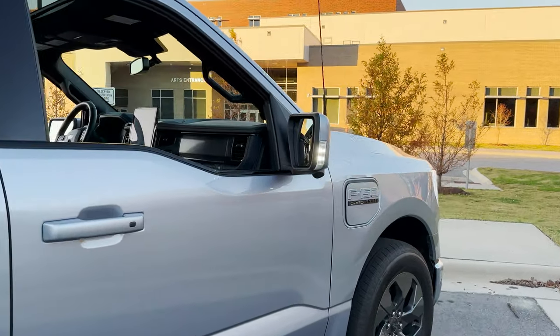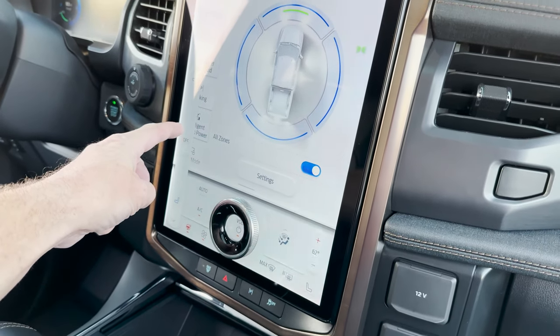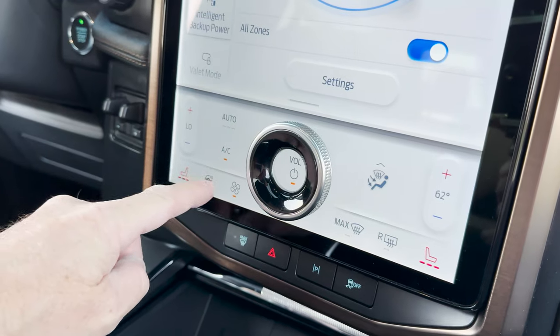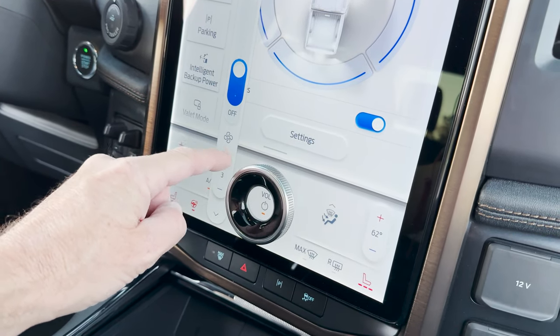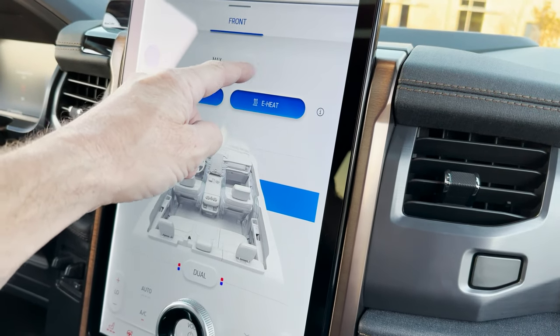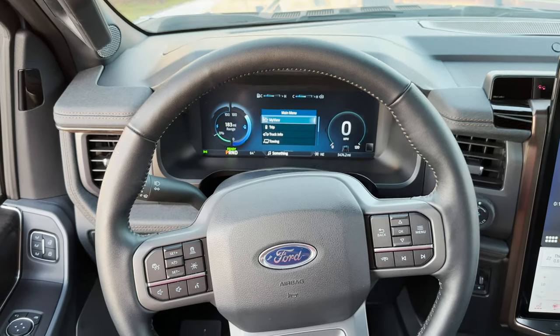In the passenger seat: power passenger seat with lumbar support, and the driver's seat has three memory positions plus heated and cooled seats. I can turn on heated or passenger cooled seating. There's also a heated steering wheel. Fan speed is adjustable and gets very fast if needed. You can control airflow direction — driver focused, heat, recirculated air, max air — and choose face or feet distribution.